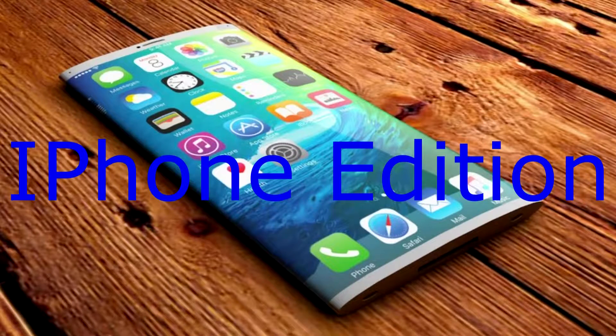Hey, welcome back guys here today on Zeka Tech. We are going to review the latest iPhone 8 leak. So let's get started.